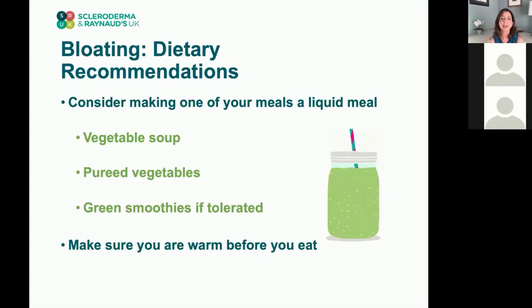If you're significantly bloated during a meal, it may not be a good idea to have a big meal — consider a more liquid meal instead, such as a vegetable soup, pureed vegetables, or a smoothie if you can tolerate it. This gives the gut a little break while still providing the calories, vitamins, and minerals you need without putting a big strain on the GI tract. If you're continuously troubled by bloating, consider making one of your meals a liquid meal.